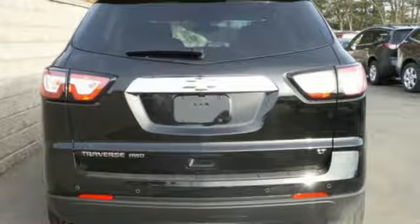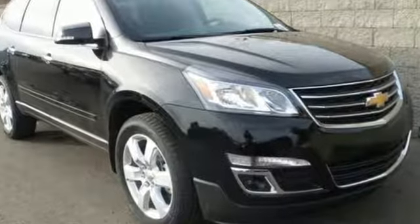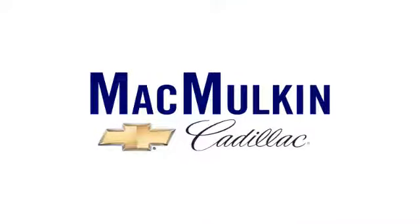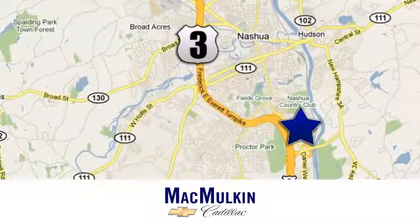Everything you want in a competent vehicle is within this Traverse. Experience it for yourself today. Have it your way for price, selection and service at MacMulkin Chevrolet Cadillac. We're conveniently located at 3 Marmon Drive in Nashua, New Hampshire.